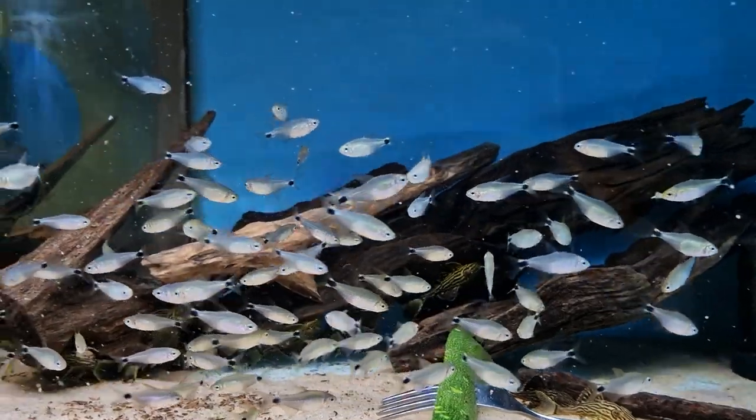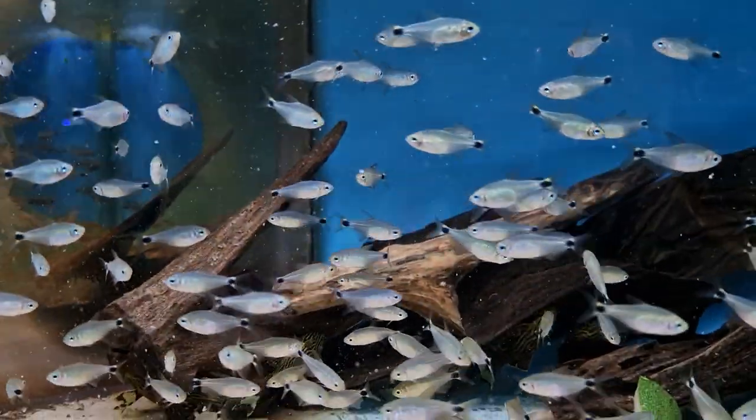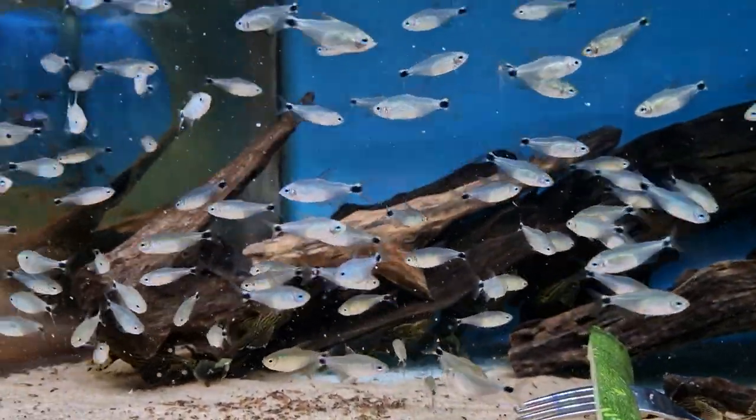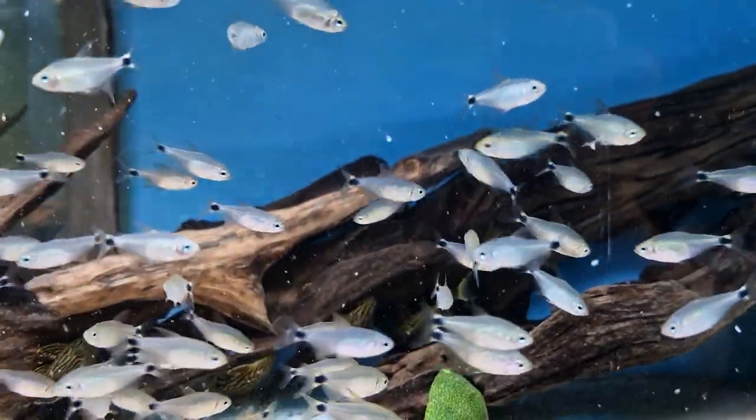Another nice tetra — like fester dragon. I'll pop a picture on; these are only the juvenile colours but I'll pop another picture on of the adult colours. They don't look much now but they're really nice as they mature.